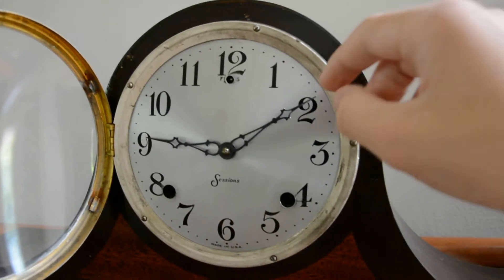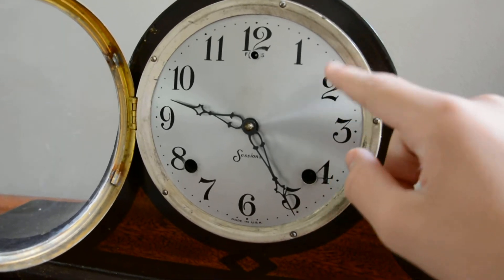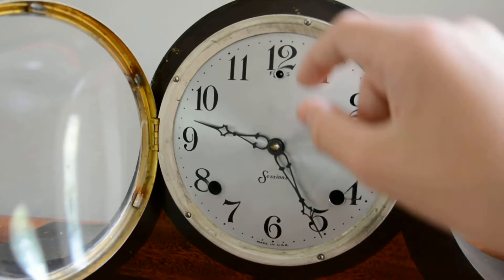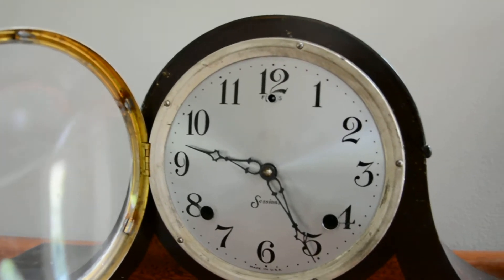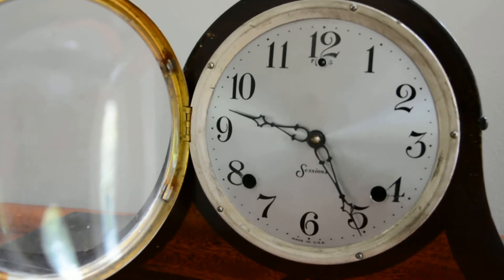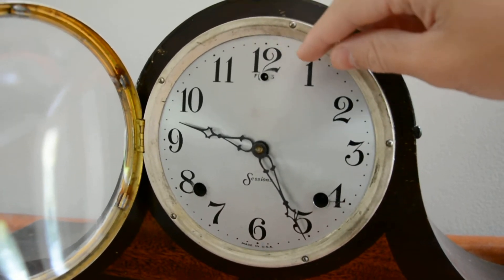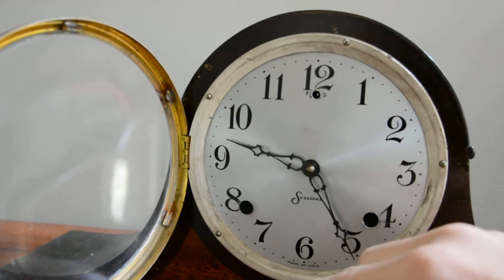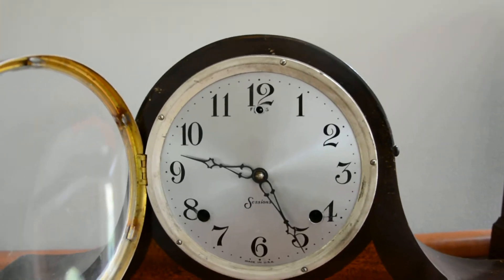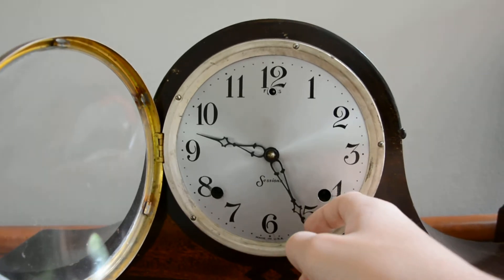I'm kind of in shock right now because I haven't bought a clock in a while. The half-hour is not as powerful as the hour chime. That's because on the half-hour, when you move the hand, it kind of cocks the hammer, and then when it goes to the half-hour, it drops the hammer. So here's the half-hour chime.